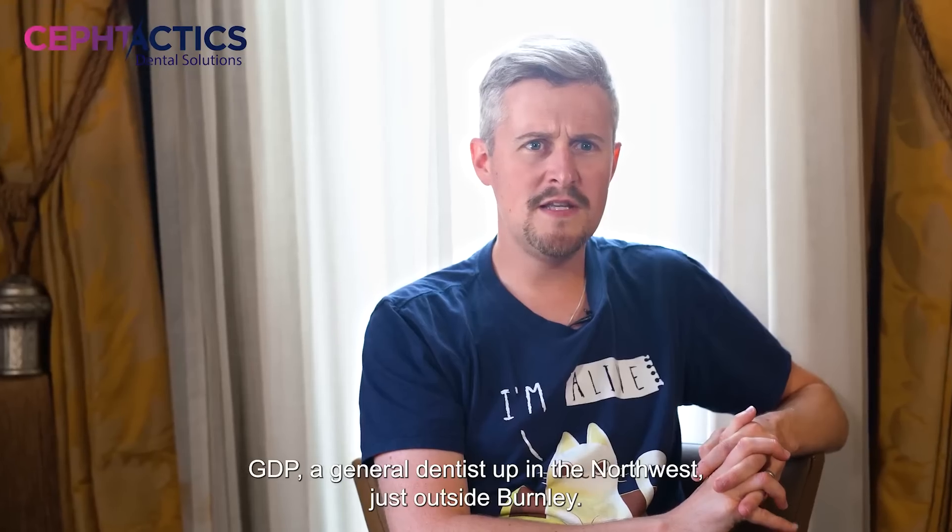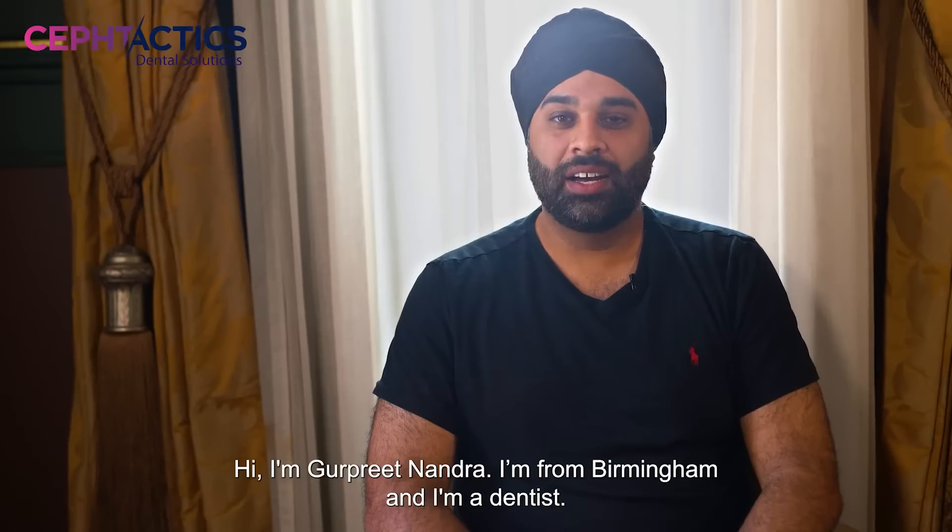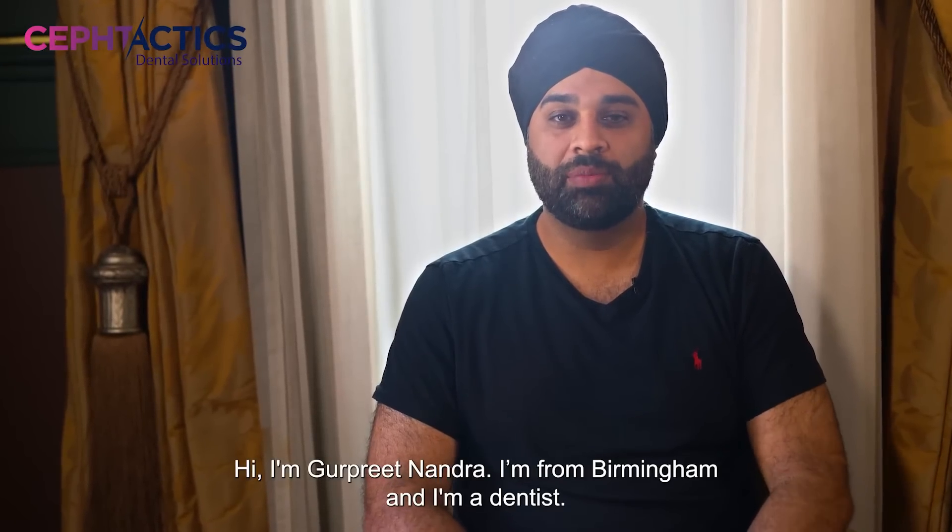I'm Noel Bowen, I'm a GVP, a general dentist up in the North West, just outside Burnley. I'm Guri Nanda and I'm from Birmingham and I'm a dentist.